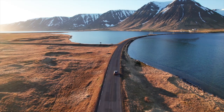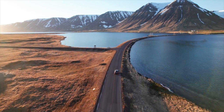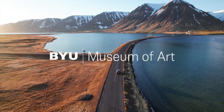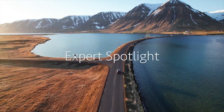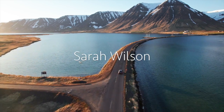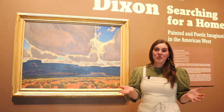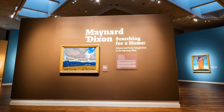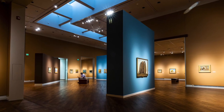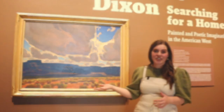Those long stretches of I-15 down in southern Utah all of a sudden looked like a Maynard Dixon painting. Hi, my name is Sarah Wilson. I'm here at the beautiful BYU Museum of Art and I'm so excited to talk about one of my favorite artists, Maynard Dixon, and this painting here, Mesa's in Shadow.